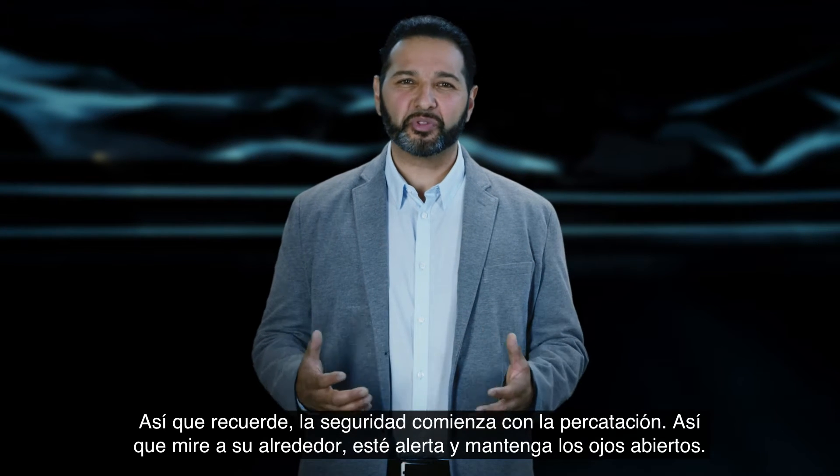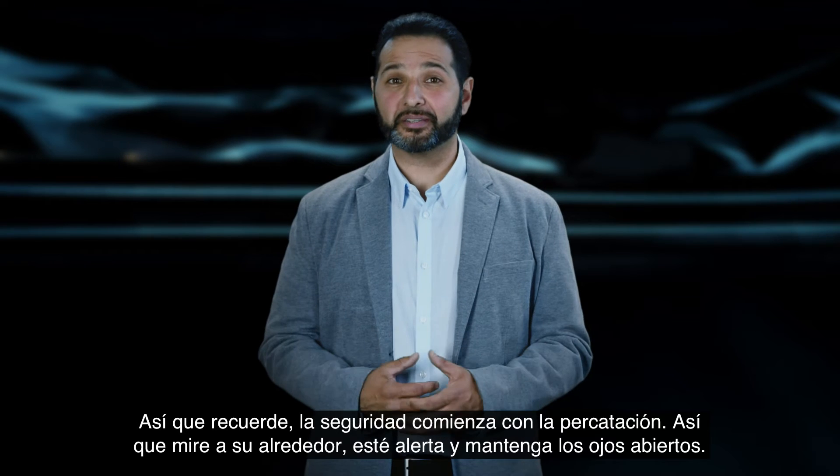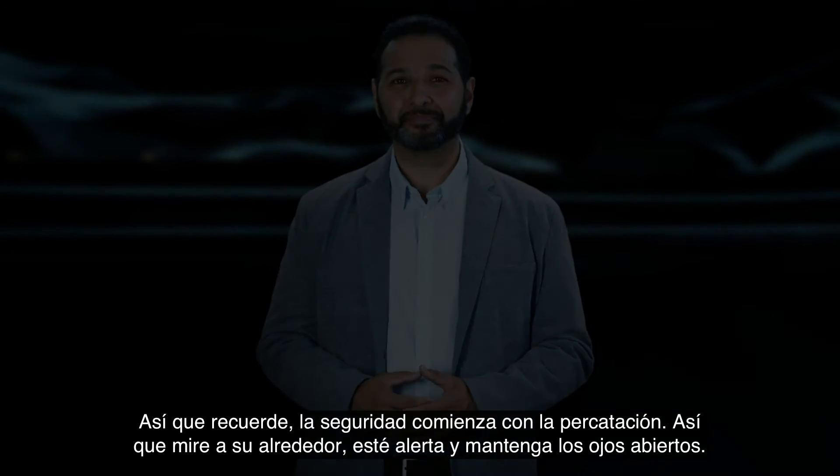Remember, safety begins with awareness. So look around, be alert, and please keep your eyes open. See you next time.